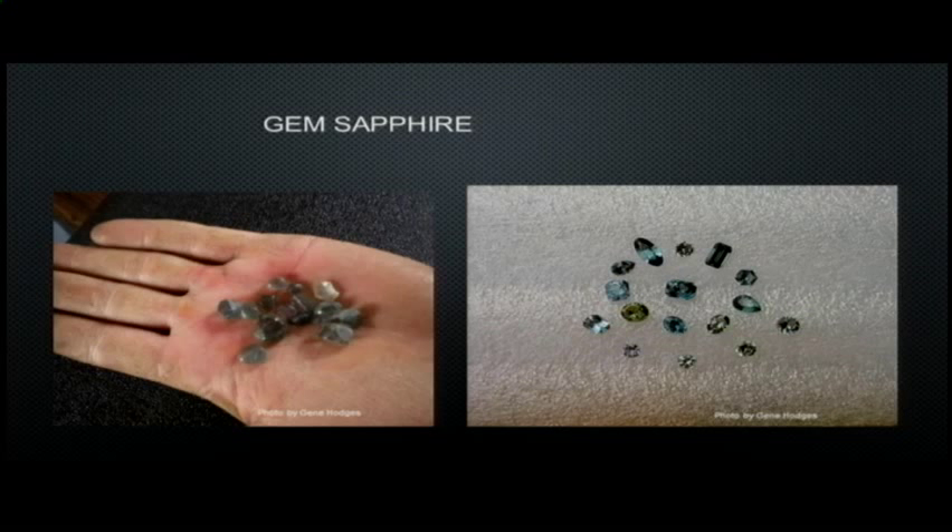A member of the Helena Mineral Society who is an excellent faceter cut these examples of stones from the El Dorado Bar area. You can see the colors — many blues, aqua green. Early on, sapphires from the Missouri River were often called oriental emeralds, which caused confusion because people thought they were emeralds. They weren't — just green sapphire. Sapphire is actually a form of corundum; different impurities give it different colors. The cornflower blue is most well known, but many people don't realize the ruby is also corundum — the same mineral — it just has an impurity of chromium giving it that bright red.